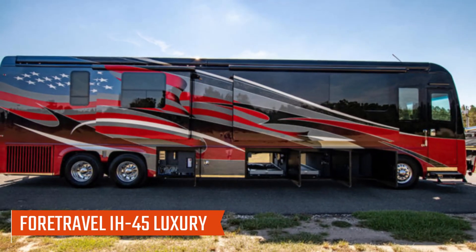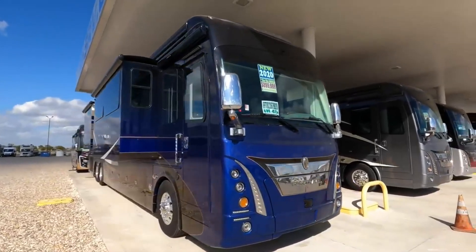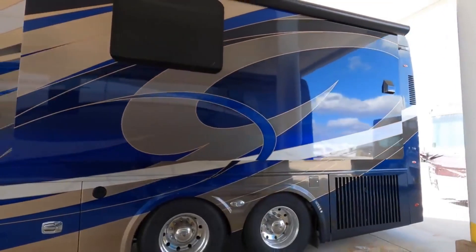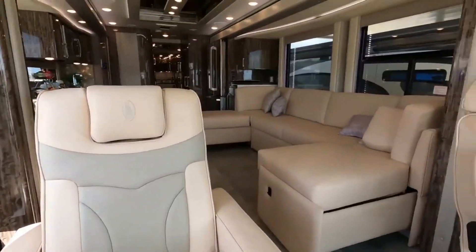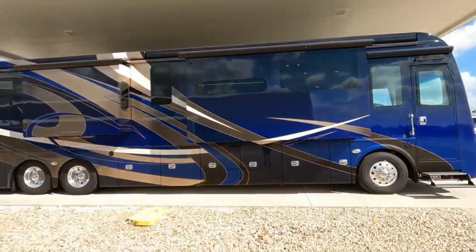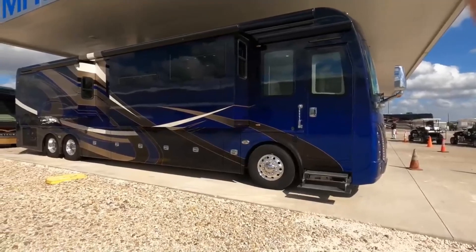Number 2: Ford Travel IH45 Luxury Motor Coach. With the Ford Travel IH45 Luxury Motor Coach, each model has a custom interior and exterior design which fits any new owner's taste and style. There's a built-in vacuum, washer and dryer, and dishwasher in this expensive home on wheels. Additionally, the RV has a chassis that distributes vibration throughout the subfloor, floor, walls, and roof, so the ride is quiet.